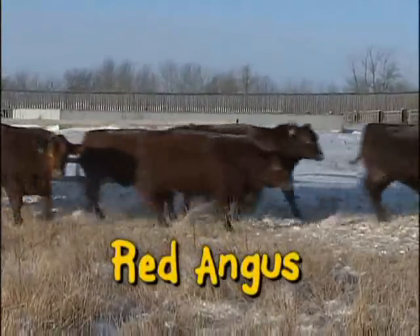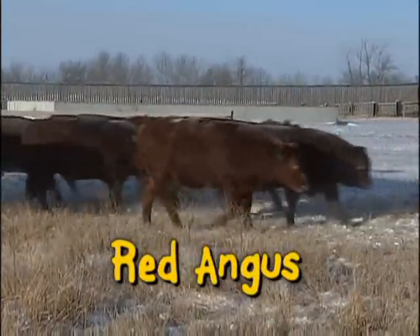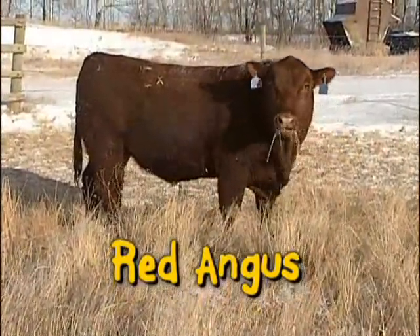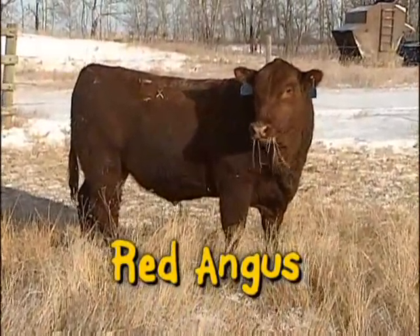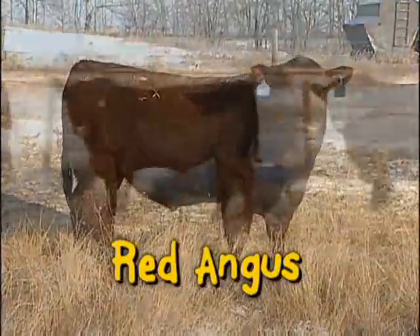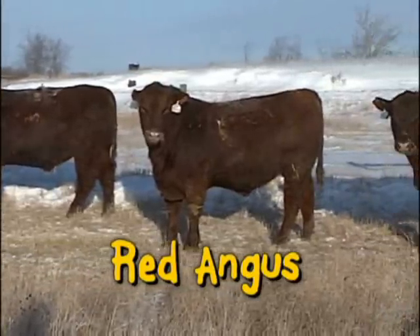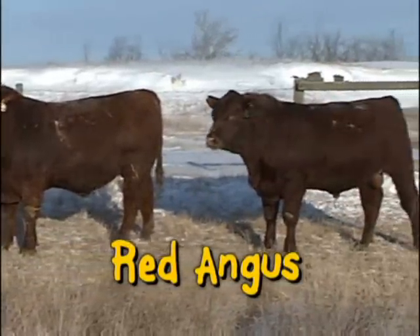Our Red Angus are developed from mainstream maternal lineage. We've stared birth weight in the eye and backed it down. Our discipline program has for 40 years never compromised birth weight, thriftiness or vigor. We've bred moderate frames, good cow traits, easy keeping and light to moderate birth weights into each and every bull we sell.